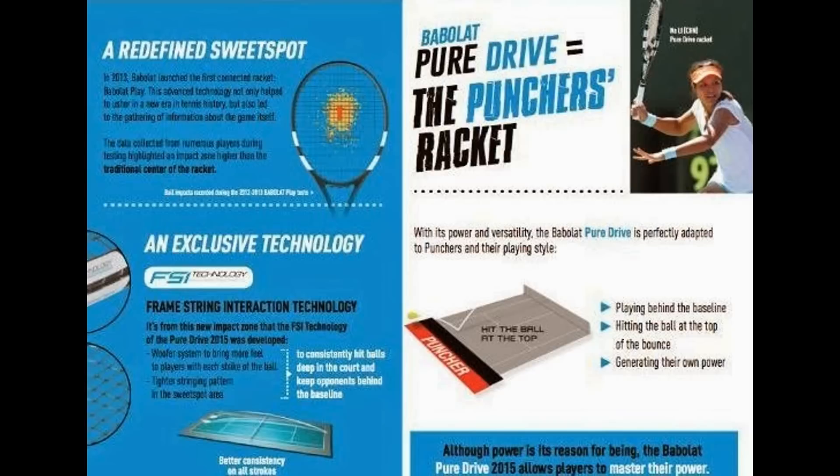The sweet spot is now located slightly above center. Babolat, using their new play technology, has figured out that recreational players have been hitting slightly above center. This will bring more control to harness all that power from the Pure Drive.